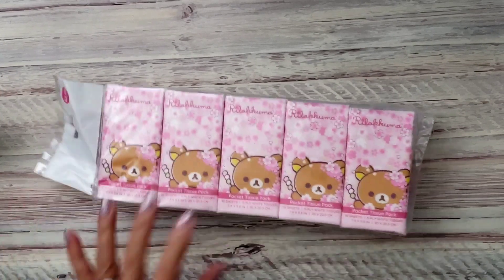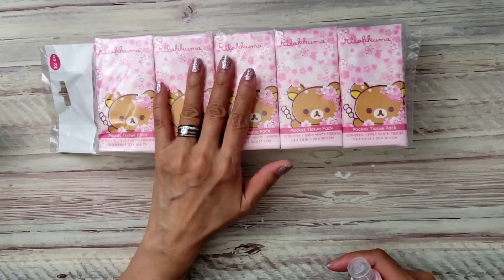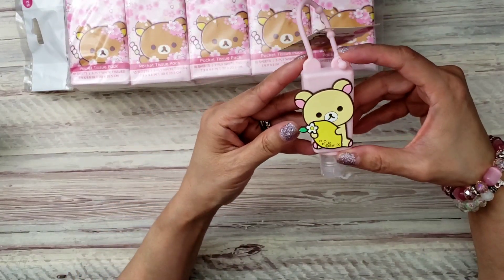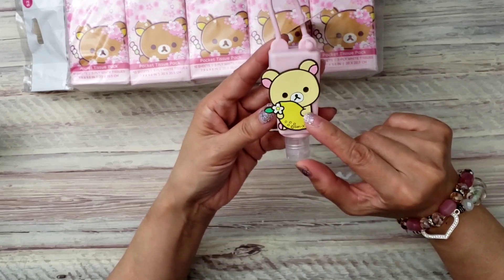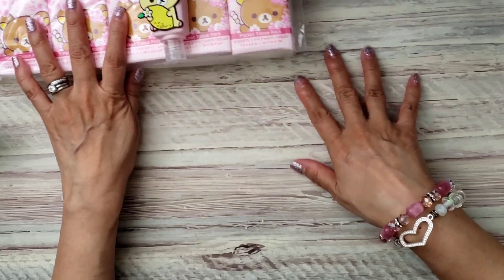I did get these for my daughter — these tissue packs. These are always good to have, especially when she starts school in September. She may be going back to school instead of distance learning. I also got her this cute little hand sanitizer with a little lemon — I should have picked up two or three of these. I had already gotten so many things, but looking at it now it doesn't look like a lot — I think I just got a lot of duplicates.